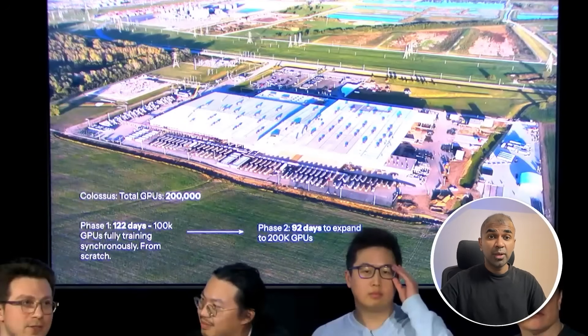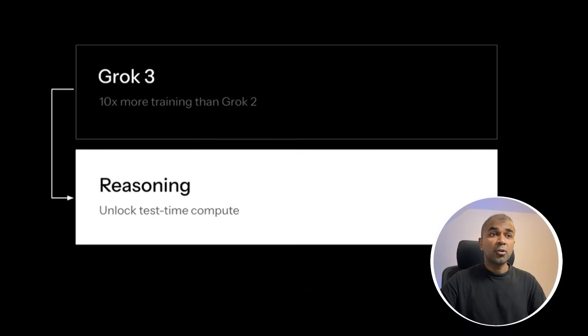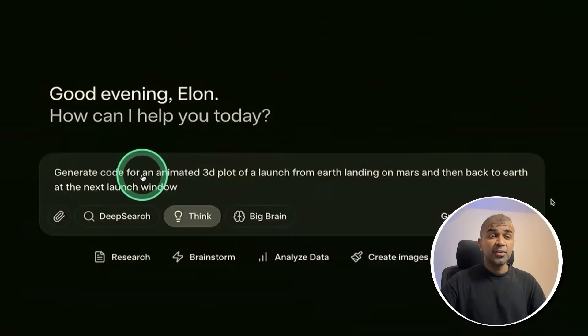So they're going to train more quickly and create more powerful models in the near future. Grok 3 had 10 times more training than Grok 2, with reasoning and test time compute. There are three different modes: deep search, think, and big brain. They are releasing deep research and deep thinking for reasoning, as well as normal chat.